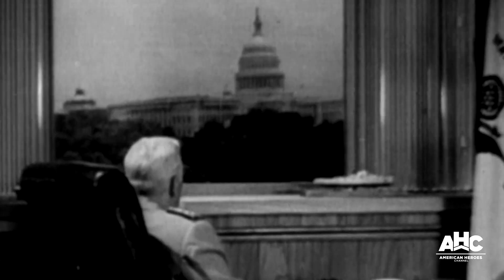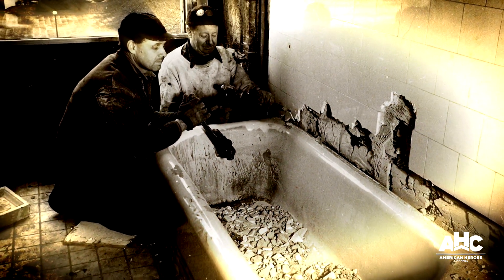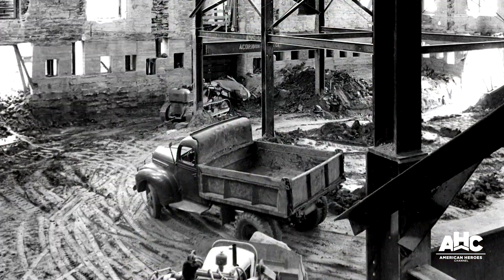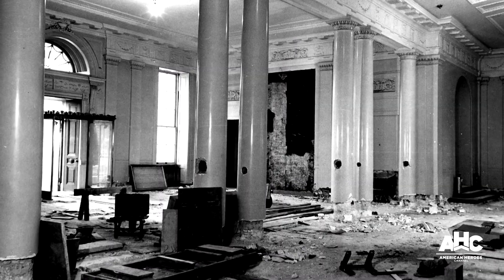In 1948, 130 years since the White House was reconstructed, Harry Truman notices that the place is falling apart. Ceilings are sagging, plaster dust cascades from above, and bathtubs and pianos threaten to fall through the floor. So Truman orders that the inside of the White House be rebuilt, and starting in 1949, the interior is quietly and completely gutted.